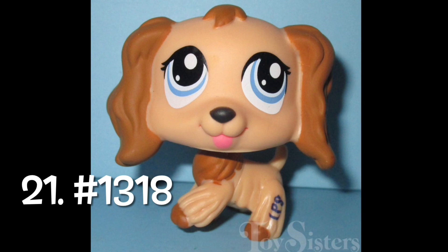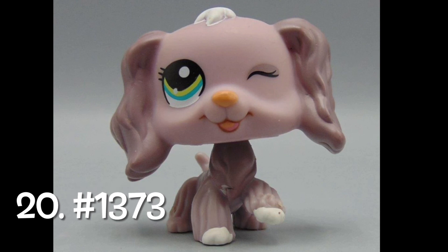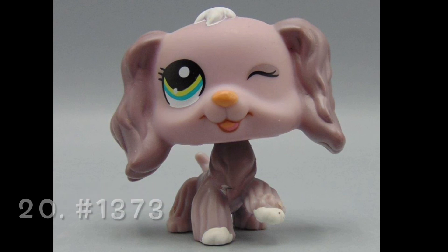Number 21: number 1318. I don't love the sticker eye pets — this one just has obnoxiously large eyes and her colors are okay, but they're not my favorite. Number 20: number 1373. This is also a sticker eye pet and she's in a perpetual state of winking, which makes it kind of impossible for her to express any other emotions. She's above the last one because her one opened eye is smaller and cuter, and I like the colors on her body more.